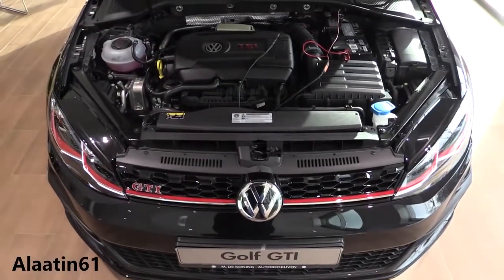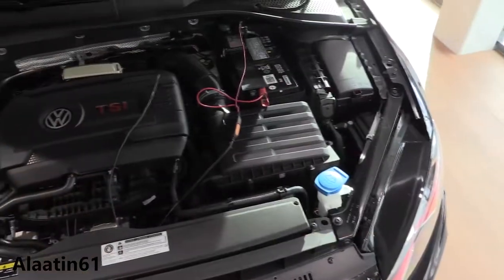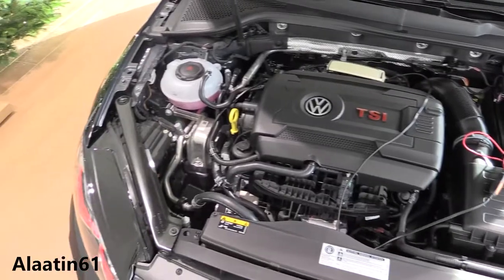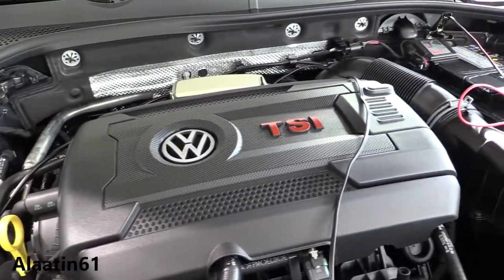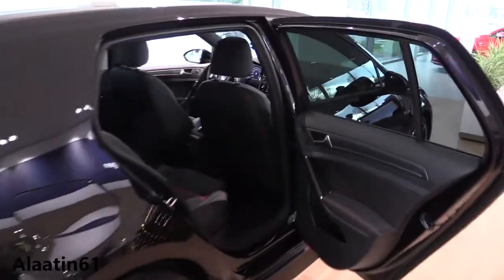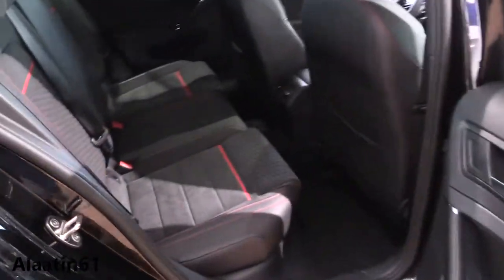And here is the beast — the 2-liter 4-cylinder turbocharged engine producing 245 horsepower and 370 newton meters of torque. Now let's take a look at the interior.